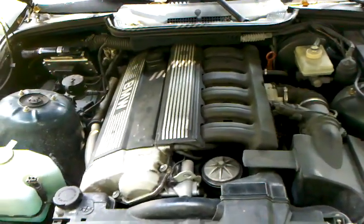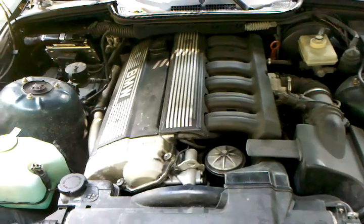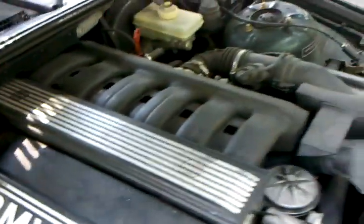Here's the motor — this thing is in primo condition. Now the problem with this vehicle is the computer is bad. It's about a thousand dollar problem, unless you know somebody. Let me just go through this car one more time.